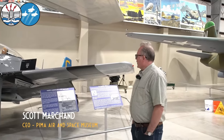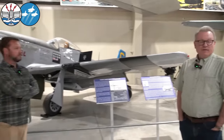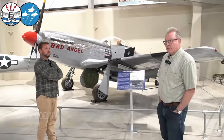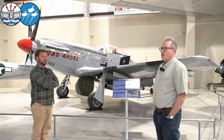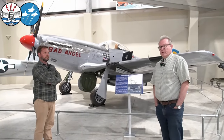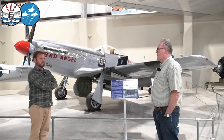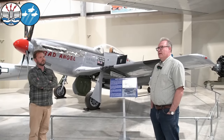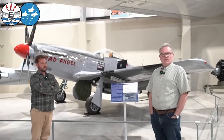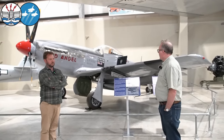Many years ago when I started working here, a conspicuous absence in our collection was a P-51 Mustang. Our organization's collection has grown opportunistically over the years and we haven't always had a large budget. The World War II fighters are always in high demand with people with greater resources than most museums. We had an opportunity in the early 2000s to acquire the basics of a P-51 Mustang restoration project, which ultimately became the airplane behind us here.